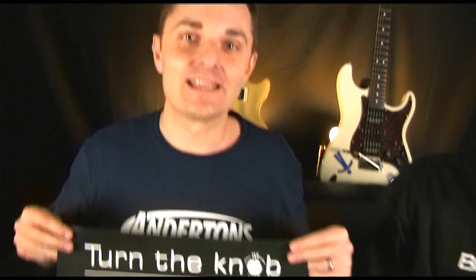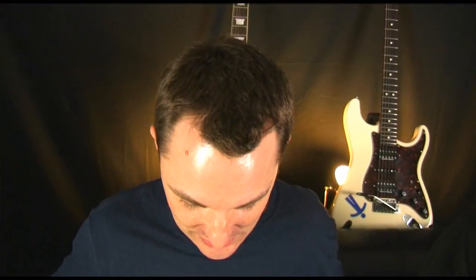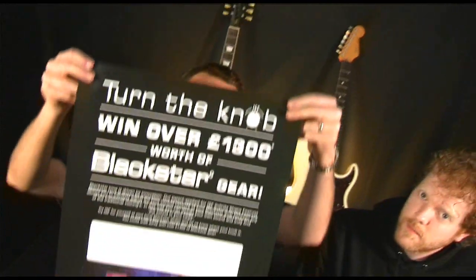Ask the guys there to try an HT1, decide where you like your infinite shape feature knob positioned, tell Blackstar via the form you download from their website, and you could win £1300 worth of lovely Blackstar amplification — you can even choose what you have. Thank you!